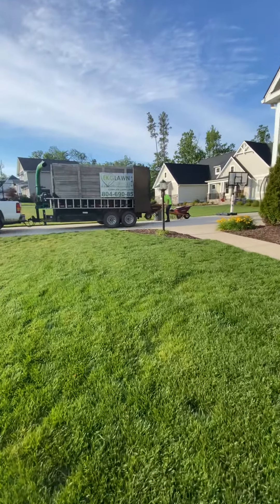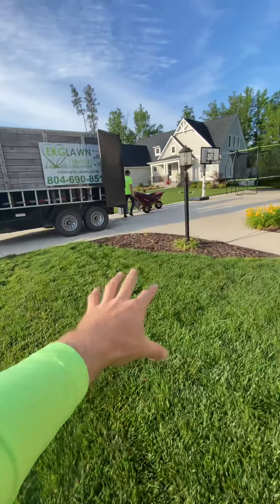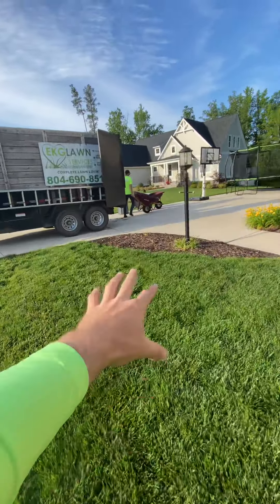We've got some dwarf azaleas, and among other things going in here: some emerald gaity euonymus, neonimuses, and emerald golds. So flanking it over here — we'll explain all that stuff later on.